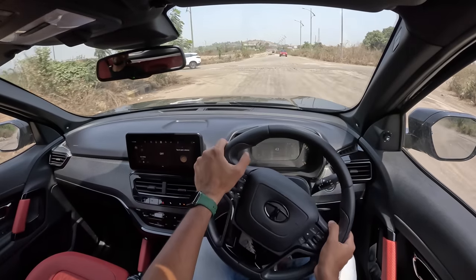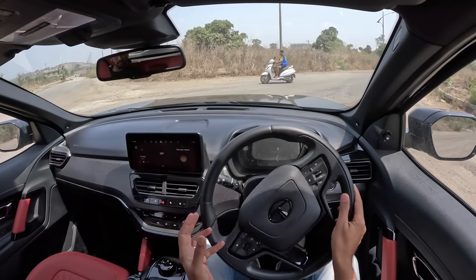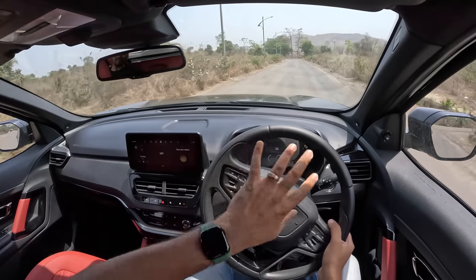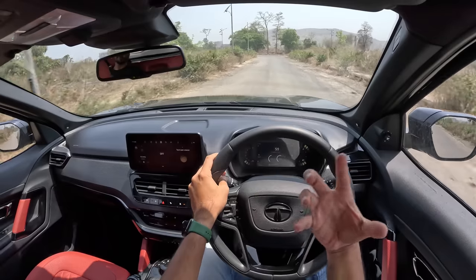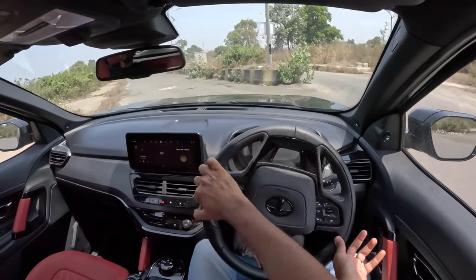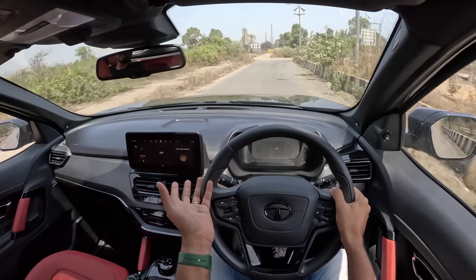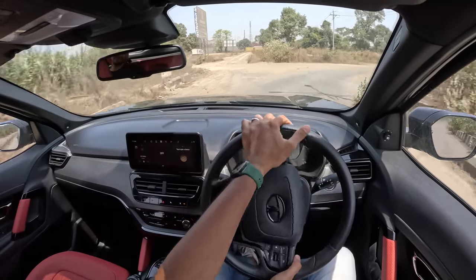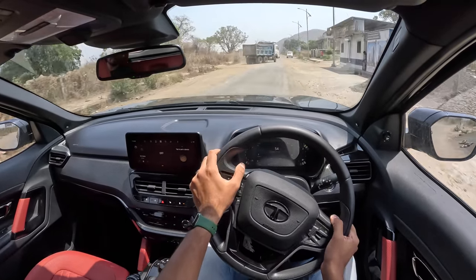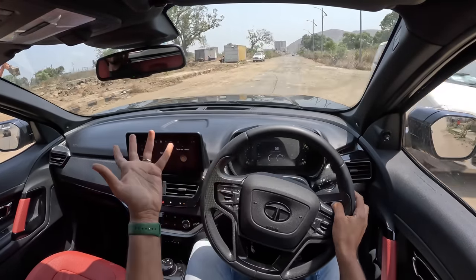In terms of driving feel, I definitely like the Harrier better than the Safari because it is lighter, smaller and more agile. Overall, the ride and handling balance is decent — not fantastic — but there's character and feel thanks to the Omega Arc platform. The front end washes out very fast and the car gets into understeer very quickly. But this is not how people will drive this car, and if you drive enthusiastically, you can actually have some fun.